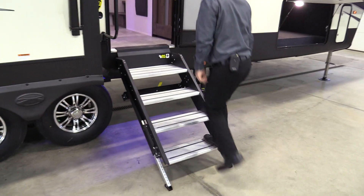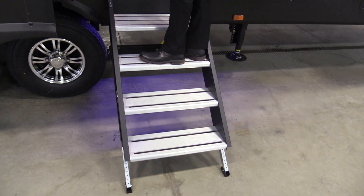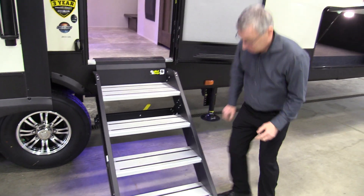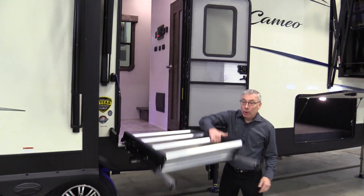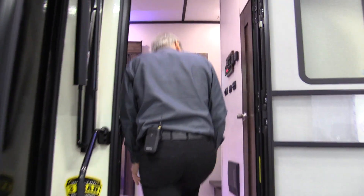Look at this step — the Lippert solid step. Isn't that nice? It folds up very easily, just like that, and travels right here latched in place.